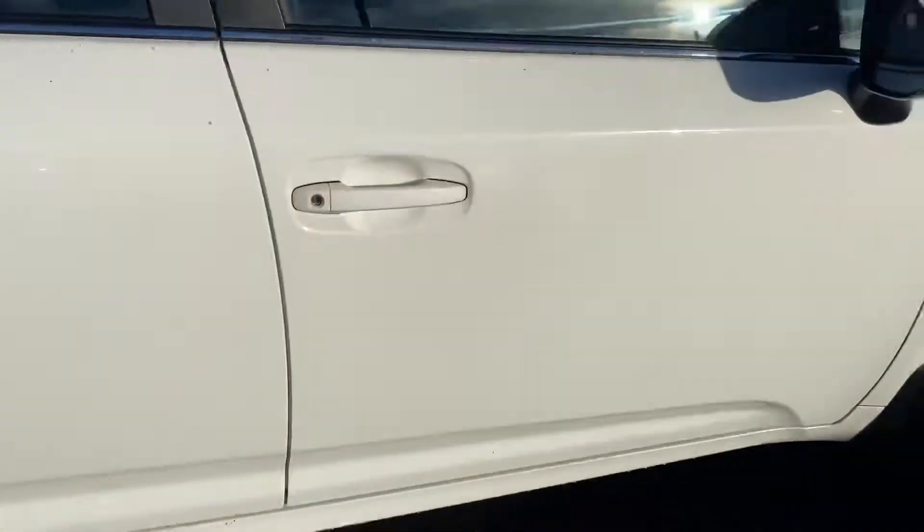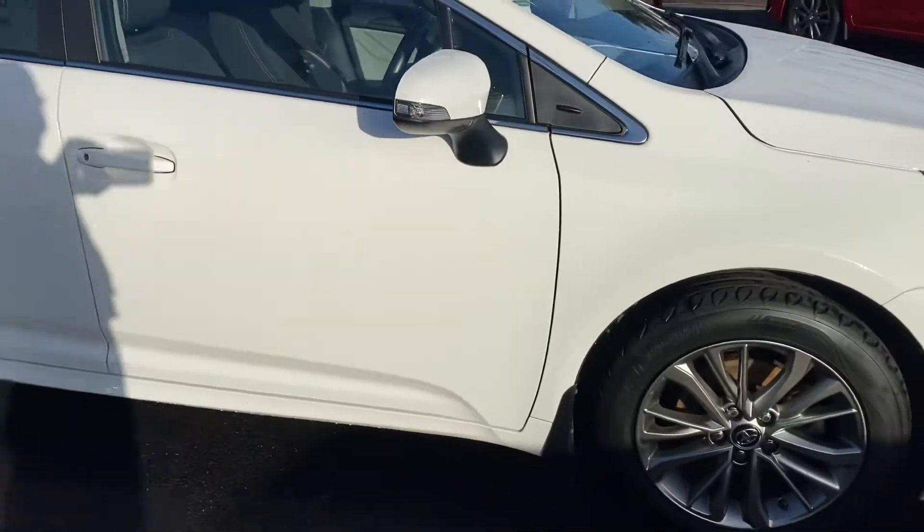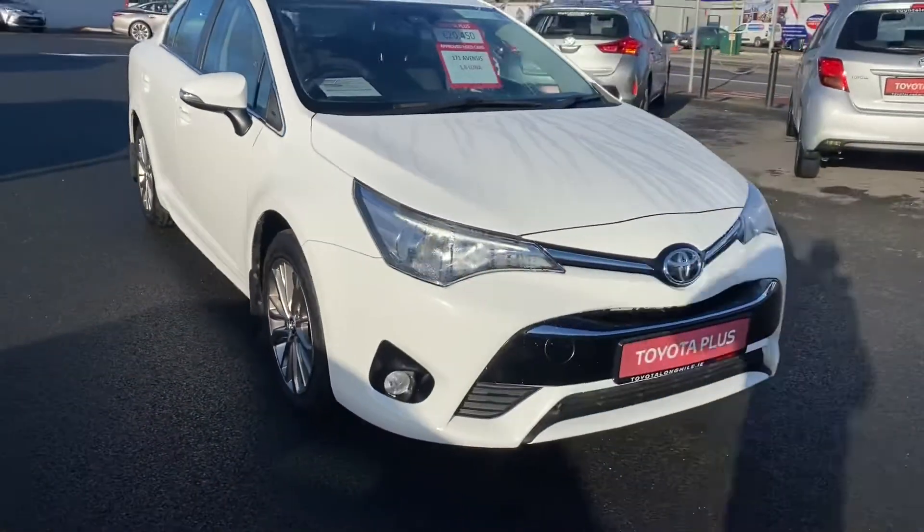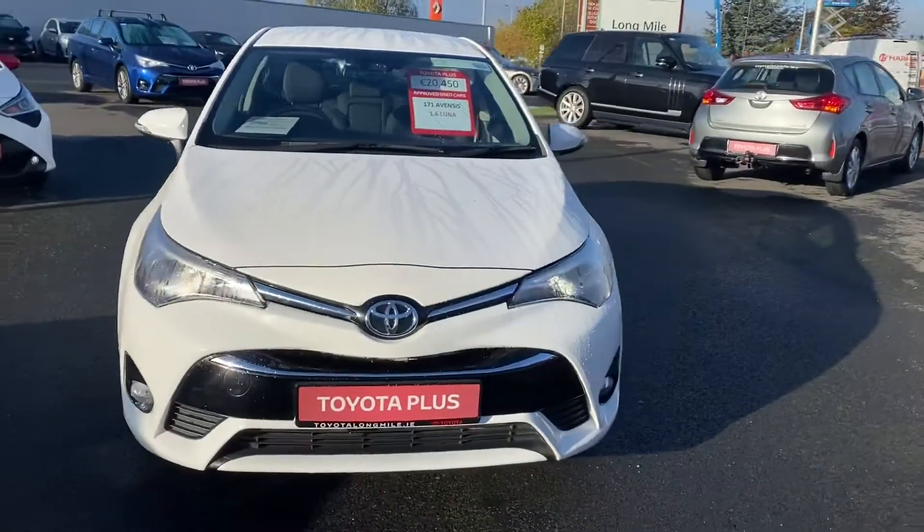This car will come with a minimum 12 months warranty and 12 months roadside assistance. It's available here at Toyota Long Mile, and if you have any questions or queries, please don't hesitate to contact us.